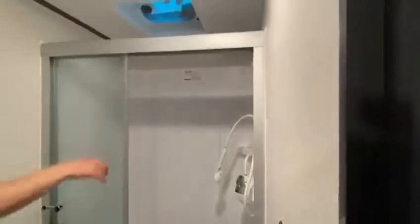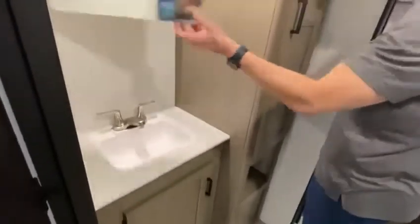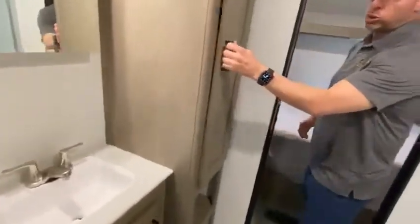Come inside the bathroom here, you have your commode. You've got a pretty good sized shower here with glass doors. Over here, you have your sink with your medicine cabinet. You also have more storage in here.